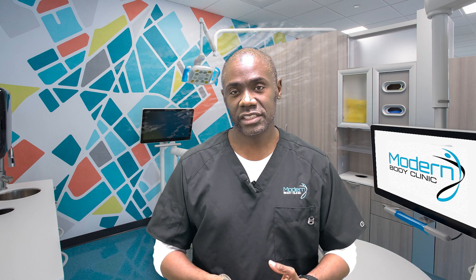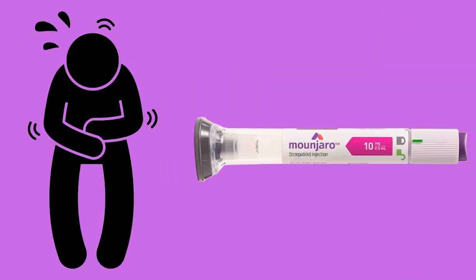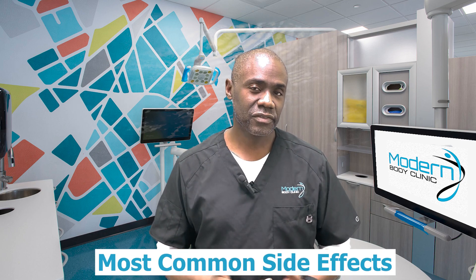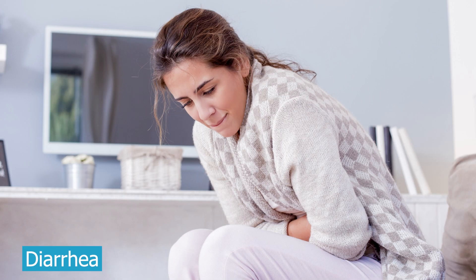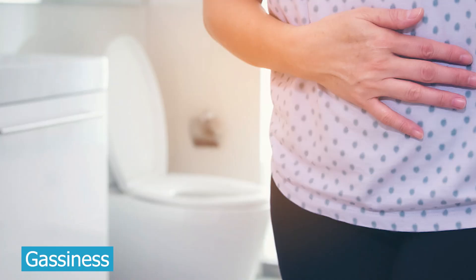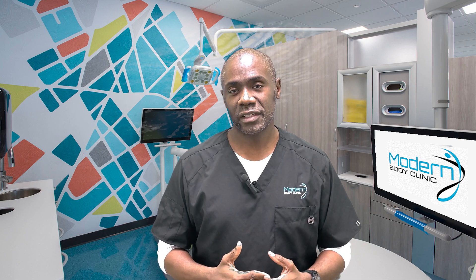We have another video on this channel explaining how Mounjaro works. If you're going to have side effects, it's going to be around the GI tract. The most common side effects included nausea, vomiting, diarrhea, indigestion, burping, gassiness, bloating, and some people got abdominal pain. Those are all possibilities.